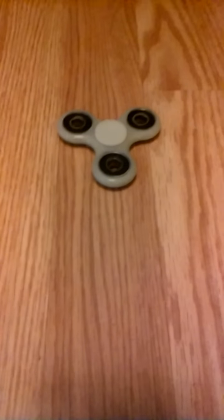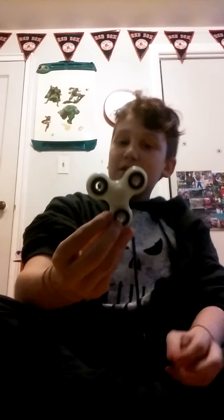This is TheMonster06, and today we are going to do a fidget spinner challenge. So I'll put you right here. Hey guys! So, ready? Right here we have our very own fidget spinner.